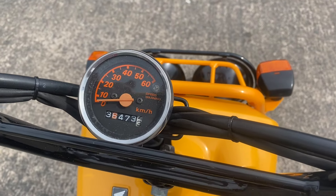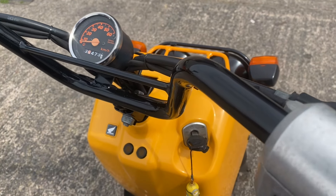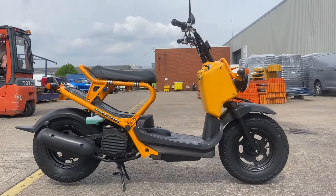Over at the top there's the electric start, and there is a kick start as well. The odometer reads 36,473 kilometres.